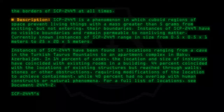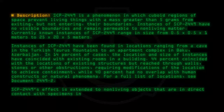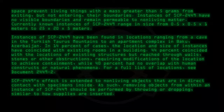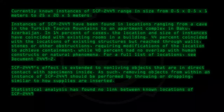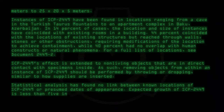SCP-2449's effect is extended to non-living objects that are in direct contact with specimens inside. As such, removing objects from within an instance of SCP-2449 should be performed by throwing or dropping, similar to how supplies are inserted. Statistical analysis has found no link between known locations of SCP-2449 or presumed dates of appearance. As such, expected growth of SCP-2449 is less than five instances per decade.